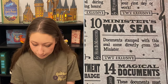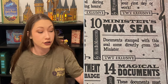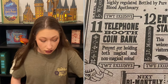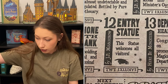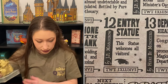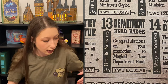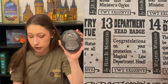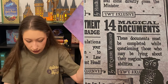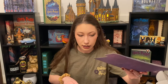Number nine is the minister key — this key allows access into the ministry office, by JP Misselthrow. Number ten is the minister's wax seal — documents stamped with this seal come directly from the minister. Eleven is the telephone booth coin bank — perfect for holding both magical and non-magical coins. Number twelve is the entry statue — this statue welcomes all visitors, by JP Misselthrow. Number thirteen is the department head badge — congratulations on your promotion to Magical Law Department Head, by Here Be Monsters. Number fourteen is the magical documents — these documents must be completed while questioning those who may be lying about their magical abilities, also by Wizardry Workshop. That is the last of the items.